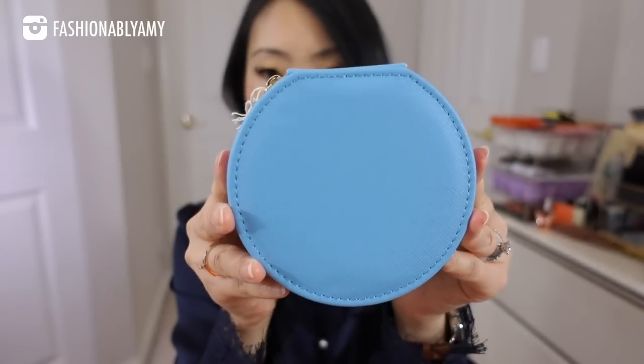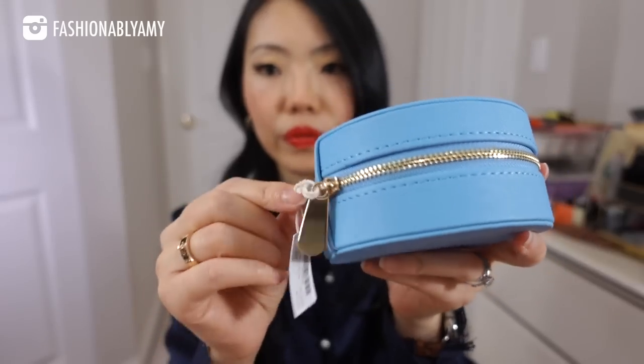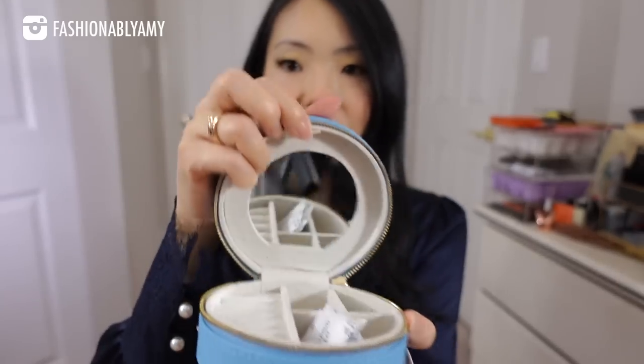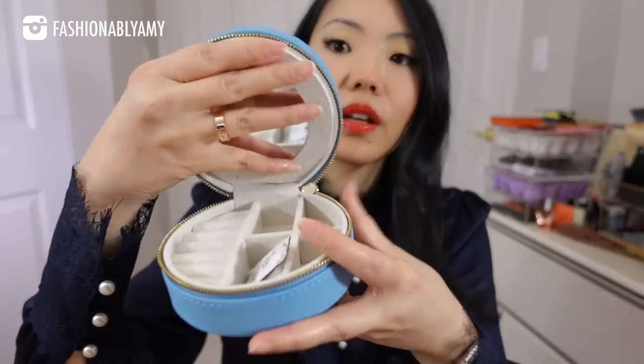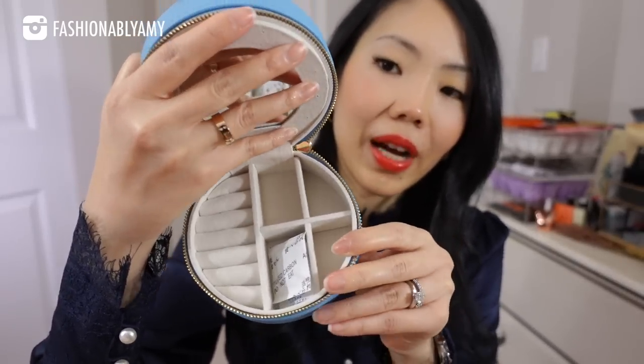Last but not least, I also ordered this item. They came in a carton box and these would make perfect gifts. It's in their vegan leather and has a beautiful zip pull that opens really smoothly into a mirror. If you pull that little tab, you'll discover another compartment, and in your main compartment you have slots for your rings and other items — it's just the perfect travel companion.